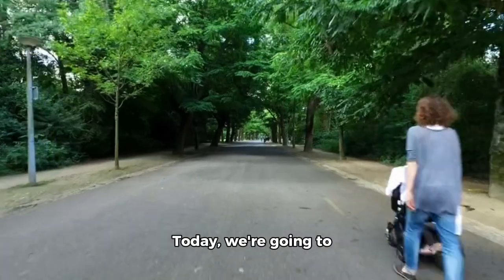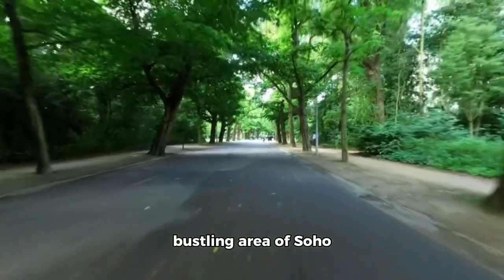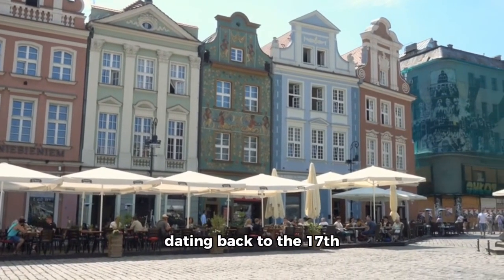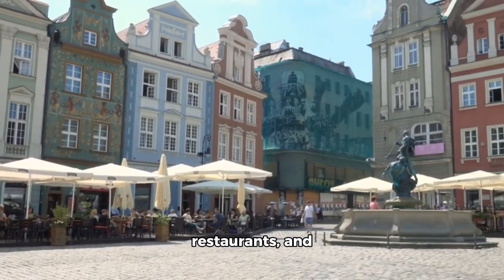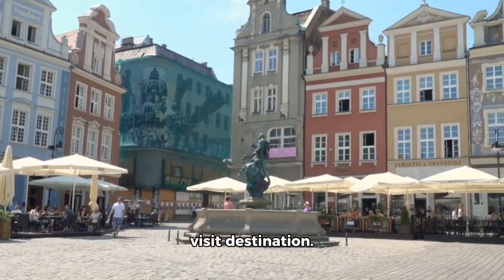Hello, everyone. Today, we're going to explore the vibrant and bustling area of Soho Square in London. This historic square, dating back to the 17th century, is home to a variety of shops, restaurants, and historical landmarks that make it a must-visit destination.